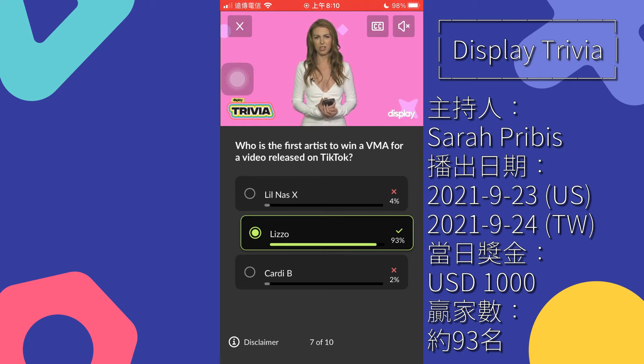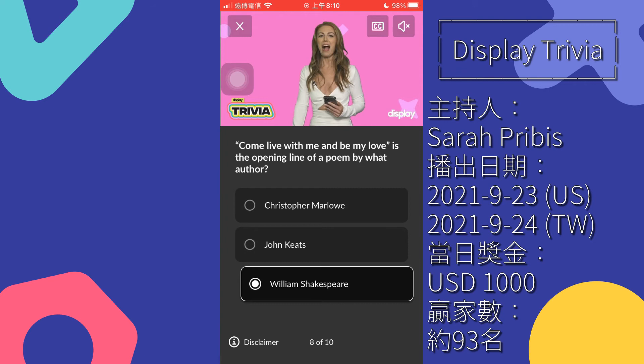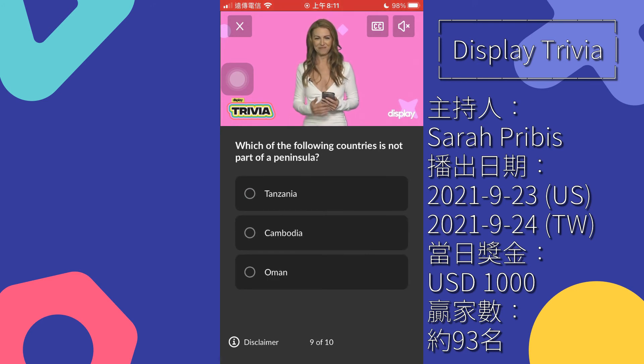Question 8: 'Come live with me and be my love' is the opening line of a poem by what author? Christopher Marlowe, John Keats, William Shakespeare. 'Come live with me and be my love, and we will all the pleasures prove' is the whole first line. This poem was like an OG saying we can have whatever you like. Christopher Marlowe knew how to use his powers of seduction in 'The Passionate Shepherd to His Love.'